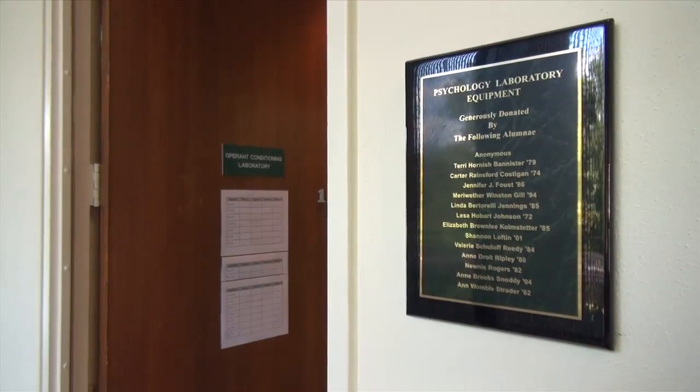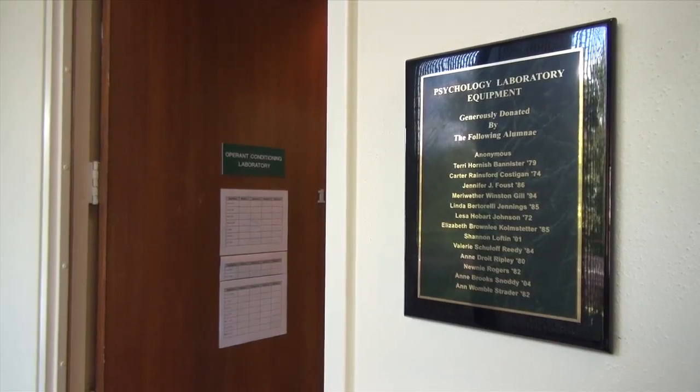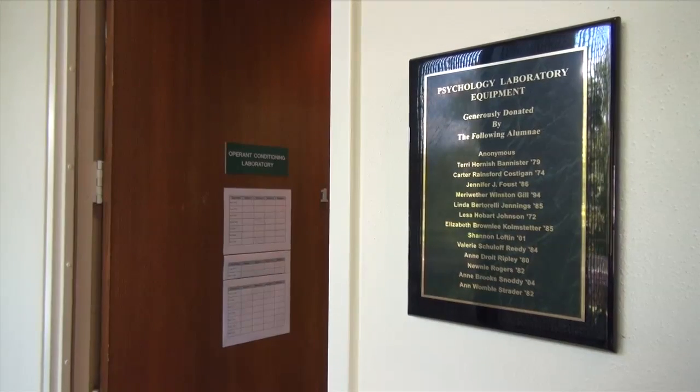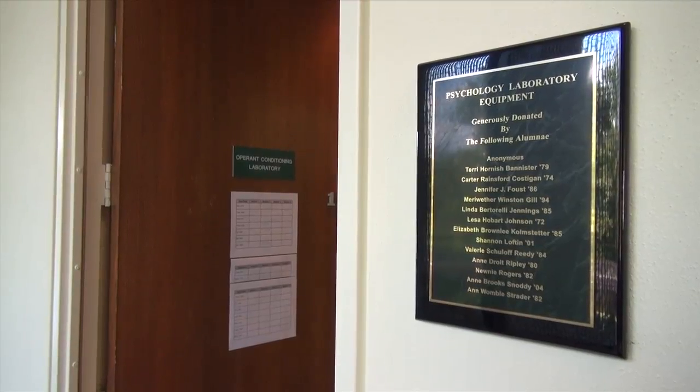Thanks to the generosity of our former students, we went from a truly antiquated and almost defunct set of equipment to what we have now. And it really is state of the art. It is just a beautiful lab. It's saying how much we appreciate what they've made possible and how much students are enjoying and benefiting from this lab.